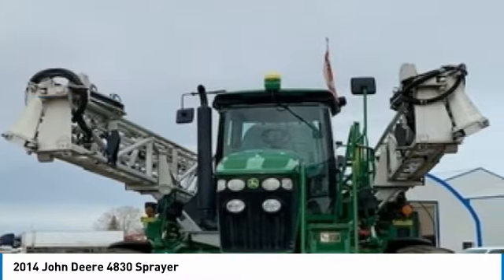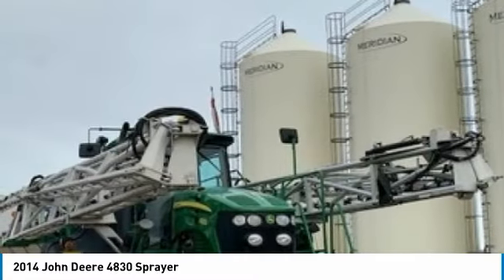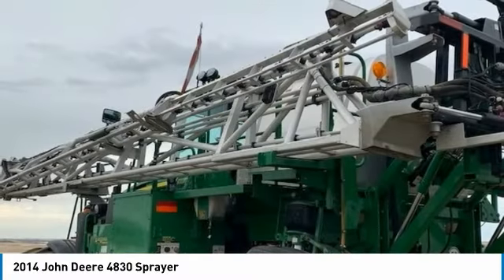This durable sprayer has been very well maintained, which has enabled its work-ready condition. Nothing runs like a Deere, and this 4830 is no exception. It comes fully loaded with options and features that are perfect for any hard-working individual.